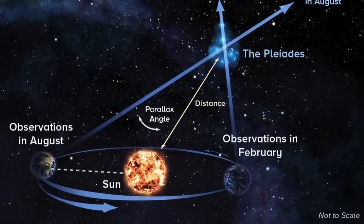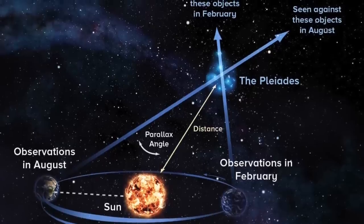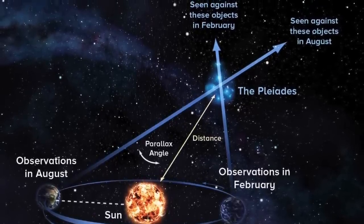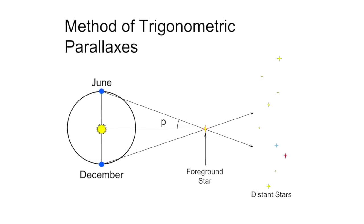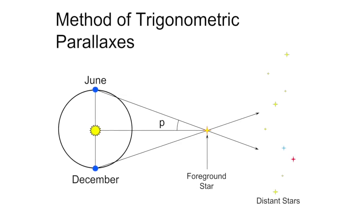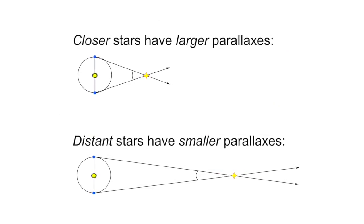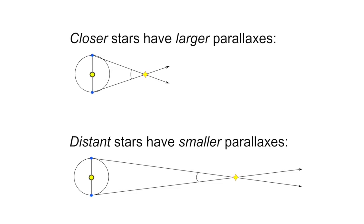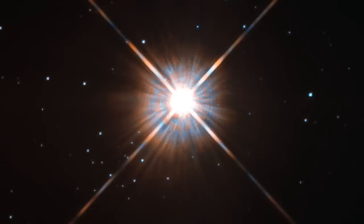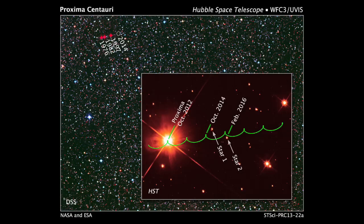One well-known technique for distance estimates to nearby stars and clusters is the parallax method. The parallax method is based on the idea that as the Earth moves around the Sun, we might observe the same star at slightly different angles as our own position in space changes. From this angular difference, we might geometrically determine the distance to the star. This angle is usually very small, as the stars are very far from us. The largest parallax angle is observed for the nearest star, Proxima Centauri, and even that angle is only about 0.76 angular seconds — about two ten-thousandths of a degree.